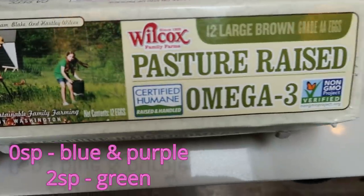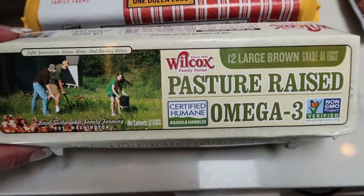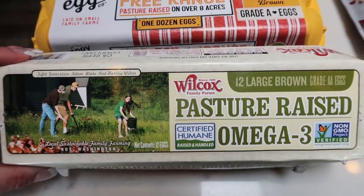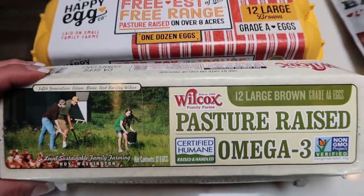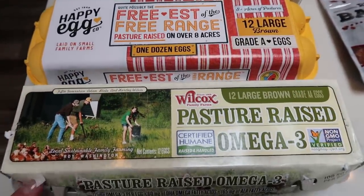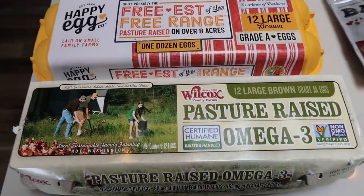The Wilcox Pasture Raised with Omega-3s were on sale for $4.99, which is a great deal — they're usually about $8 a dozen. So these were $4.99 and these were $4.99. I got two dozen really good eggs for $4.99 each.